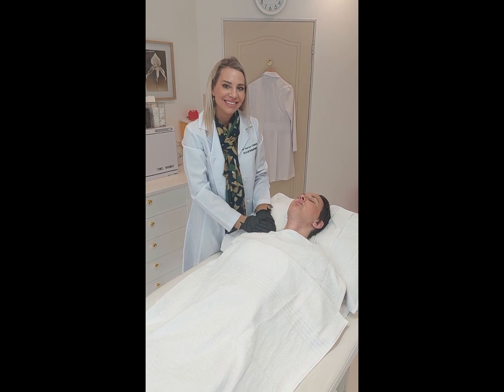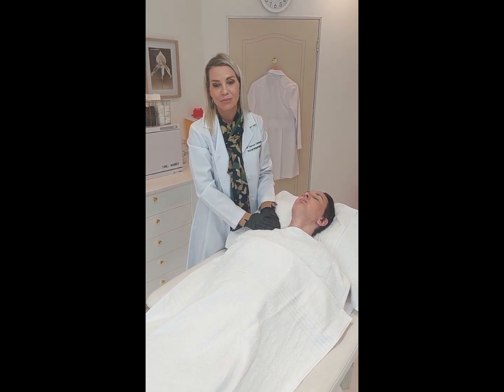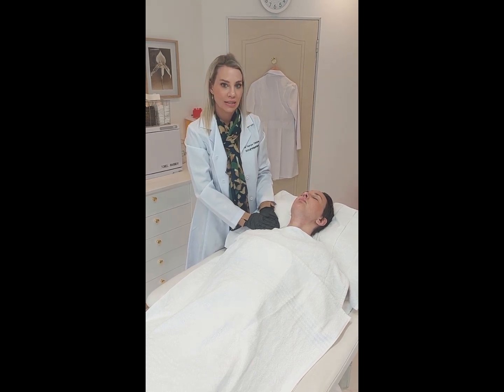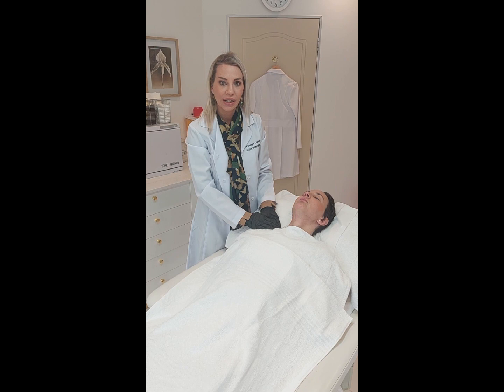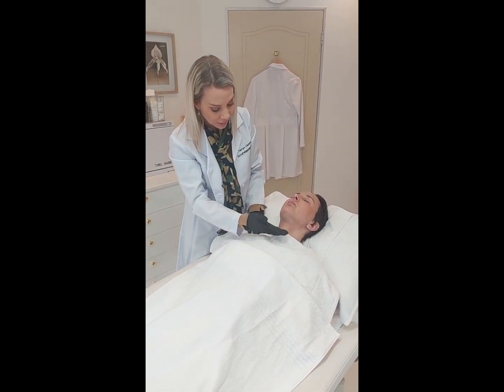Ceccarelli has minimal side effects because it is just vitamin C and iron. Post-procedure, clients can expect a little bit of swelling and occasionally, but rarely, a little bit of bruising.